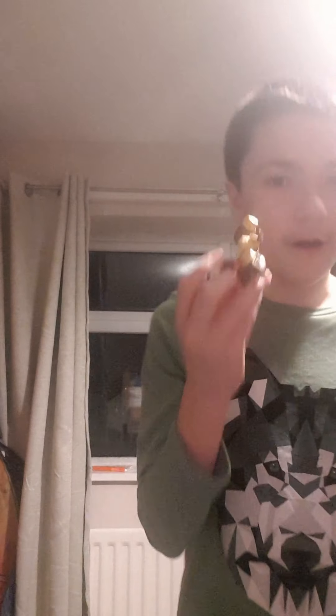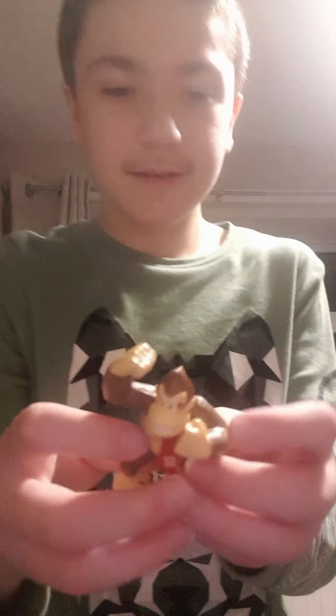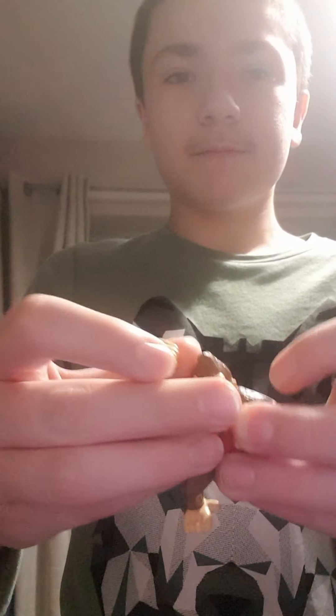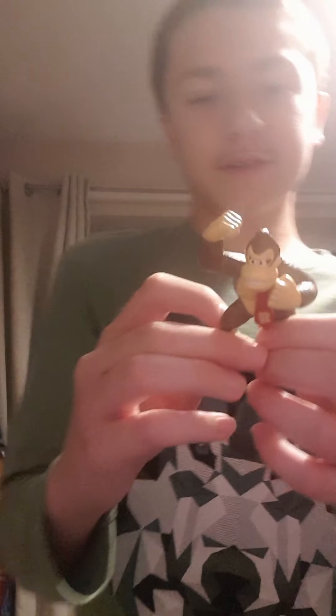Next up is Donkey Kong — it's DK! He has his hands up. That's Donkey Kong, Mr. Kong!